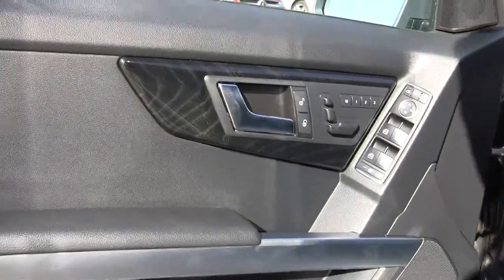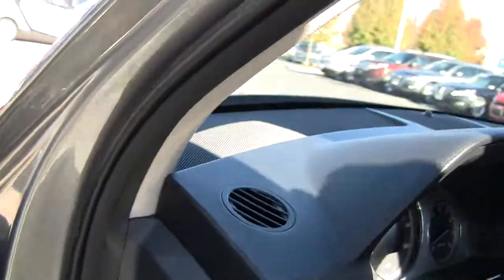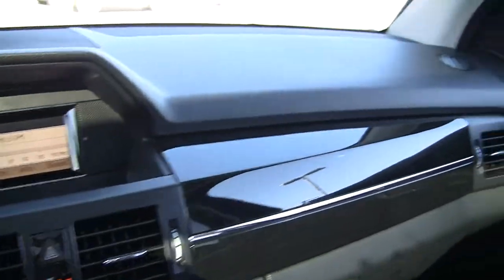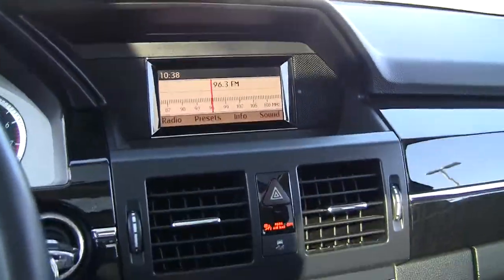Again, a nice shot of that beautiful wood. Of course, that is real wood — Mercedes does not use plastic in those pieces. Seats are comfortable, designed for long distance driving. You get dual zone climate control and audio.